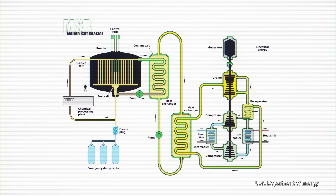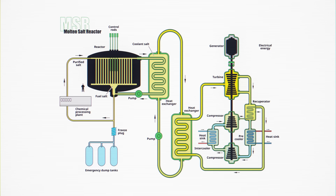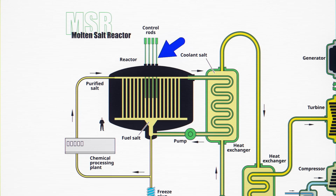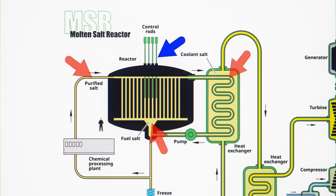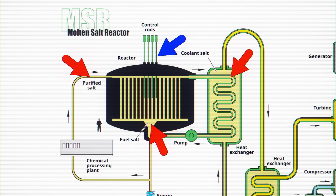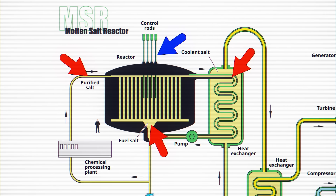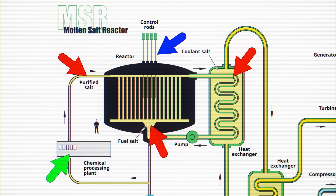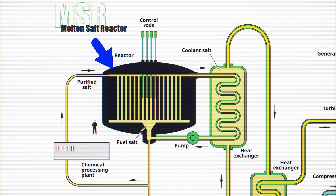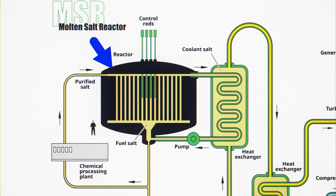The end goal of molten salt reactors is the same — make hot stuff that heats up gas to turn turbines. It's inside the reactor where the goals diverge. There are still control rods, but instead of fuel rods filled with uranium pellets, you have liquid uranium fuel dissolved in a molten salt. This circulating salt carries on a chain reaction that produces heat, like a regular reactor, but because the fuel is a liquid, it can be moved in and out of the reactor. Surrounding all of this is another layer of radioactive liquid that actually turns into more uranium fuel as it's exposed to neutrons from the core.